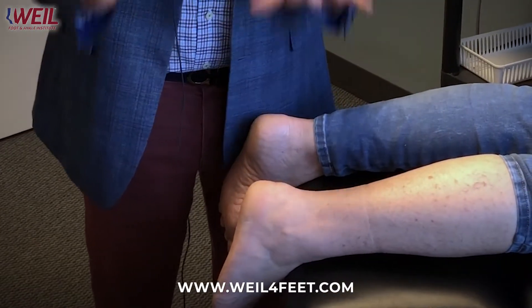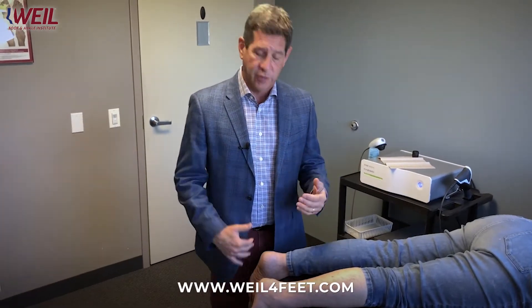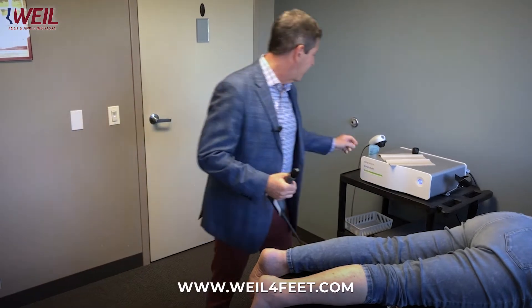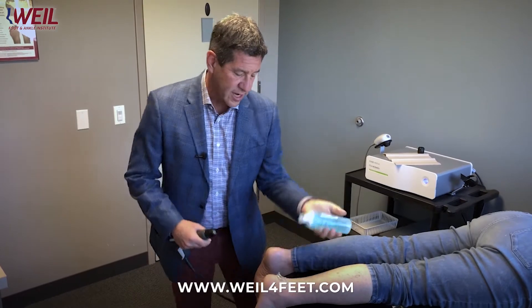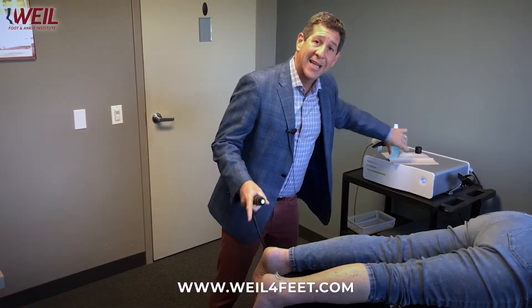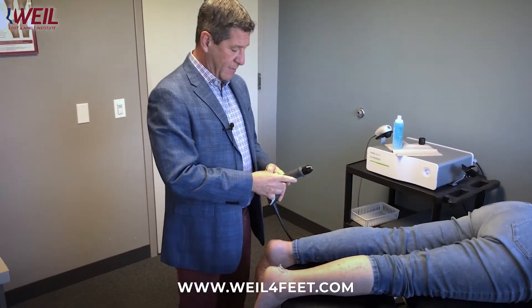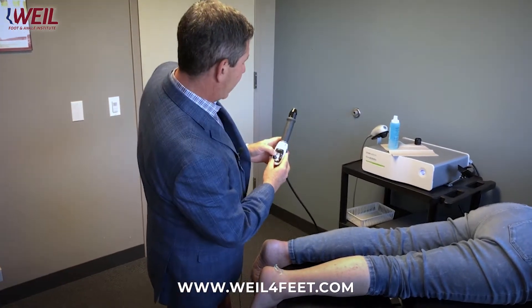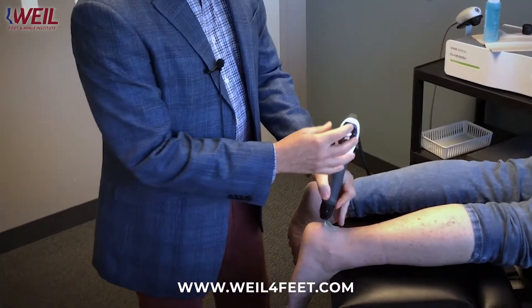This is now her third treatment, and we do a series of five treatments. We start by getting this device and ultrasound gel, and we're going to be applying the ultrasound gel right at the maximum area of pain, which for her is where the Achilles tendon attaches to the heel bone. Then I'm going to set my settings on the device and start out at a low energy level.